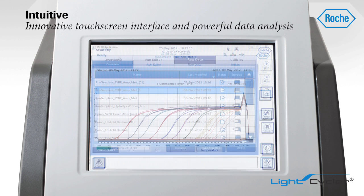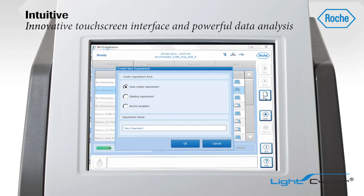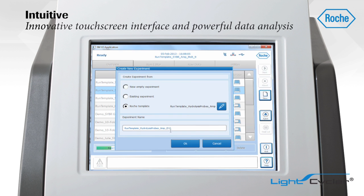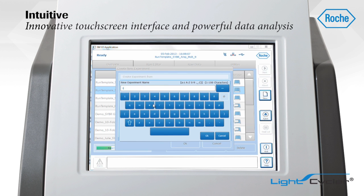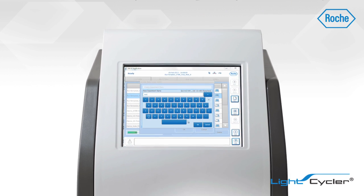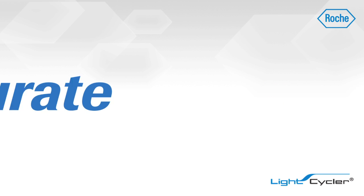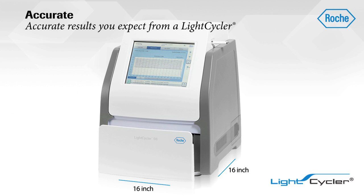Quickly program your runs with the intuitive touchscreen interface to speed time to results with a powerful, yet easy-to-use system designed for both novices and experienced users. With its enhanced touchscreen options, you can use the system in a complete, standalone fashion, freeing up some of your precious lab bench space.